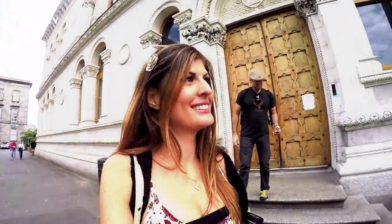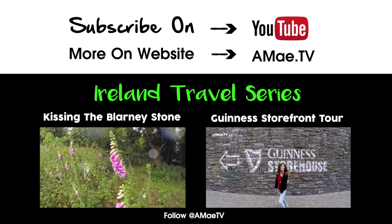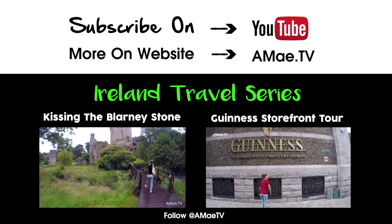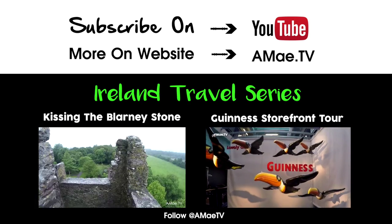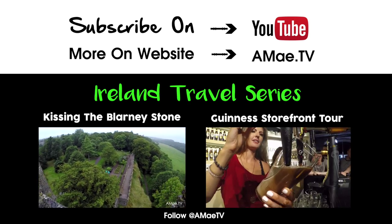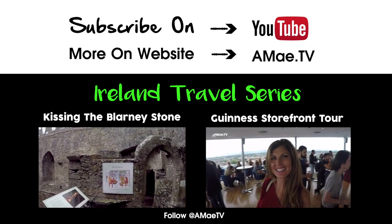Trinity College was definitely fascinating. Thanks for watching, and while you should definitely catch up on my last two videos from Ireland, the best is still yet to come with my top 10 things to do in Dublin. I've got new travel videos coming each Friday night here on AMAY TV, so be sure to subscribe.